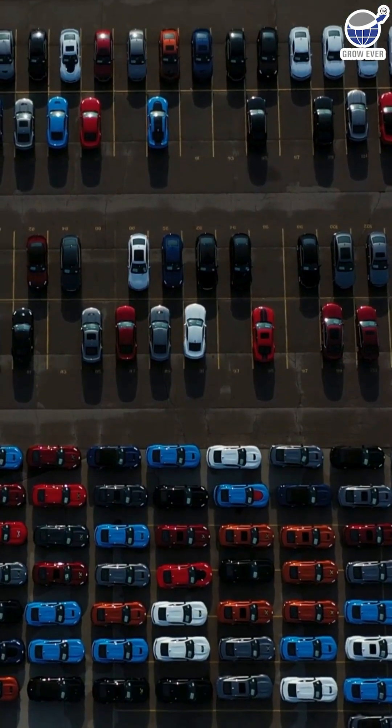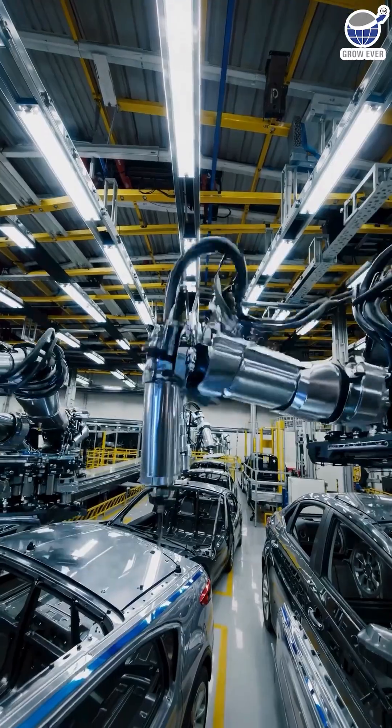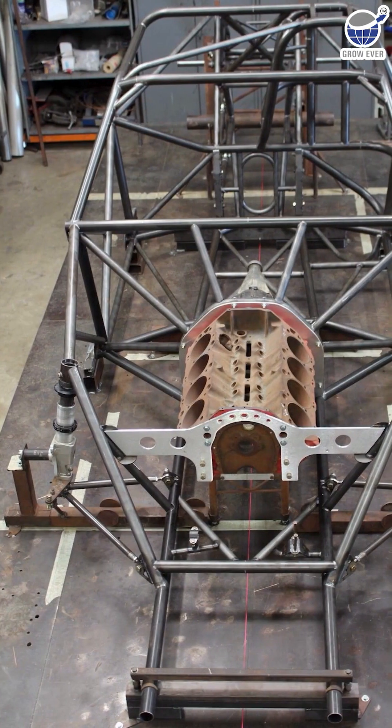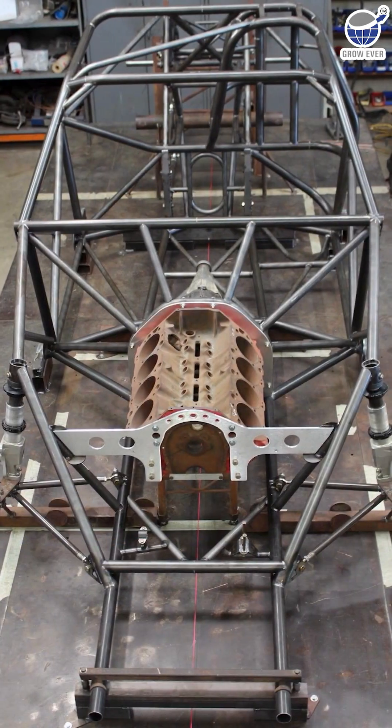In automobiles, safety begins long before the first drive. It starts with design. And at the heart of roll cages and chassis, engineers rely on square steel tubes. Here's why.